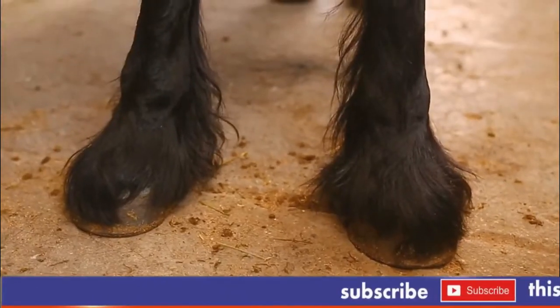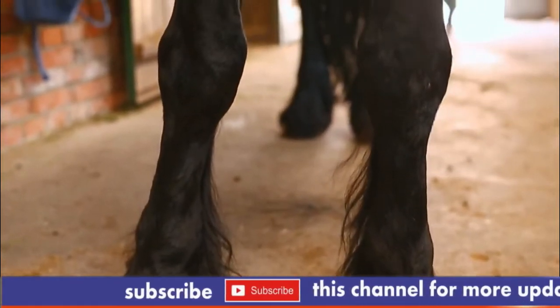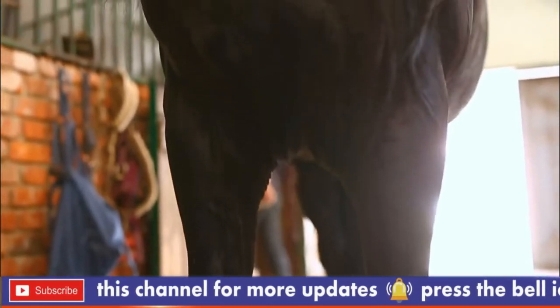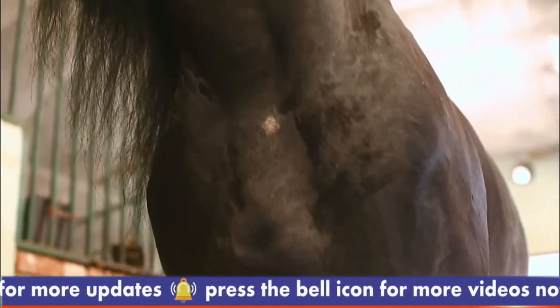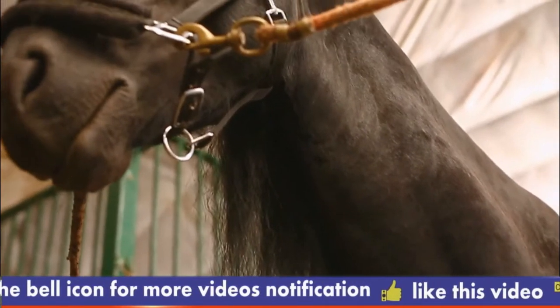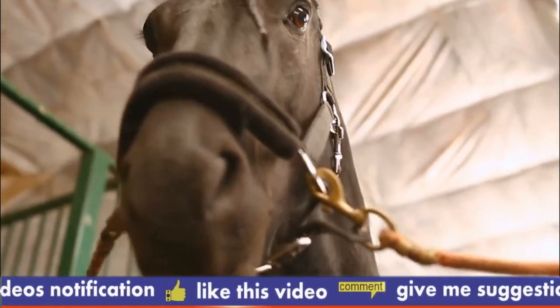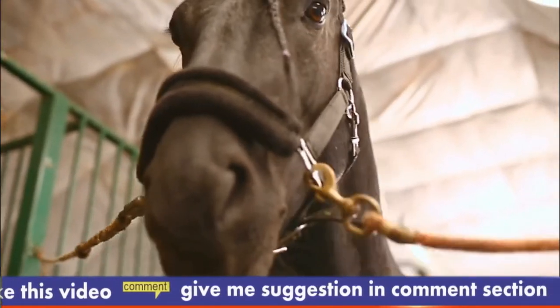The Frisian stands on average about 15.3 hands, 63 inches, 160 centimeters, although it may vary from 14.2 to 17 hands, 58 to 68 inches, 147 to 173 centimeters at the withers. Mares or geldings must be at least 15.2 hands, 62 inches, 157 centimeters, to qualify for a star designation pedigree.